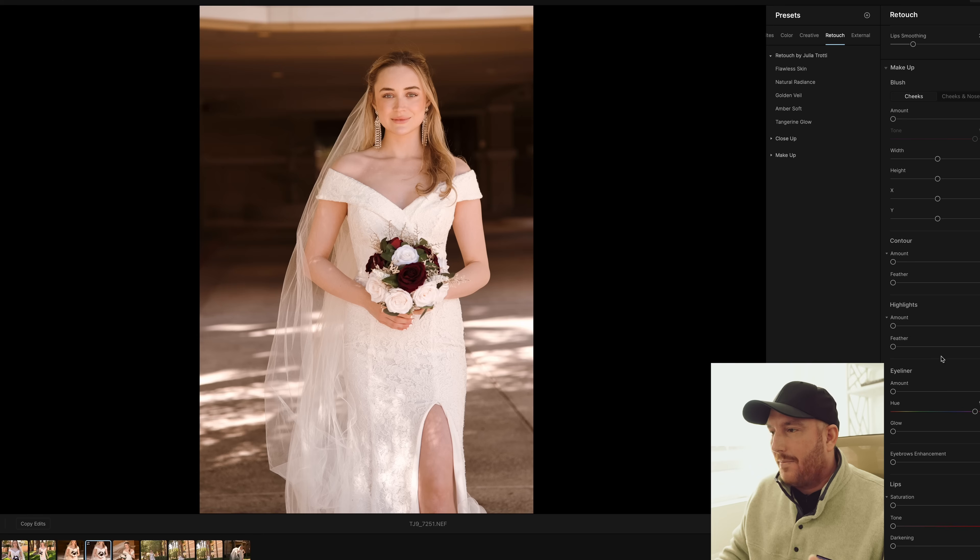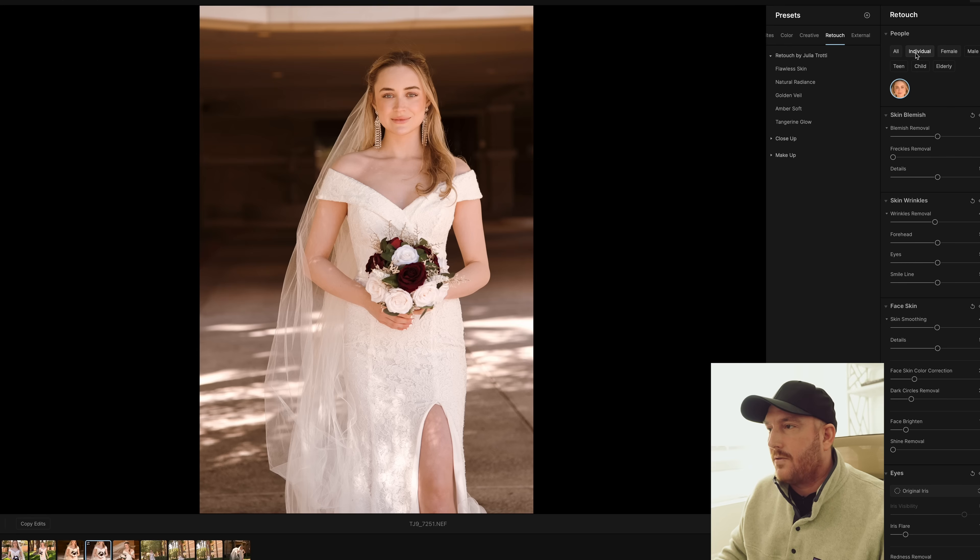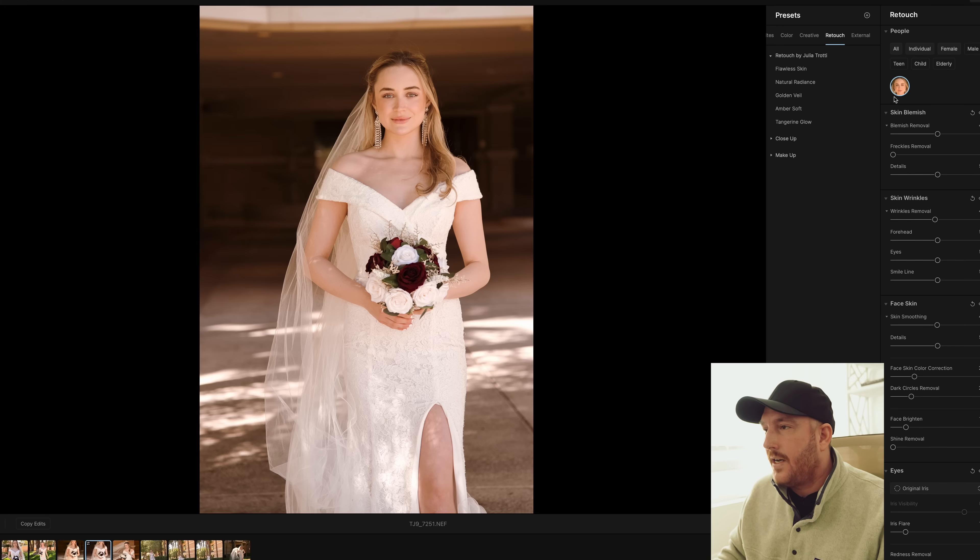You can also actually add makeup if you want. I'm not a professional makeup artist, so I'm not going to get into those features, but if you are not working with a professional makeup artist, this might be an option for you. You're also able to apply these profiles only to specific people. So if you only want to do wrinkle removal on anyone who identifies as elderly, you're able to do that. You can set the parameters a lot lower for a child or a teen — or for a teen, you might want to dial up the blemish removal. You can also individually select people if there are more people in the scene.